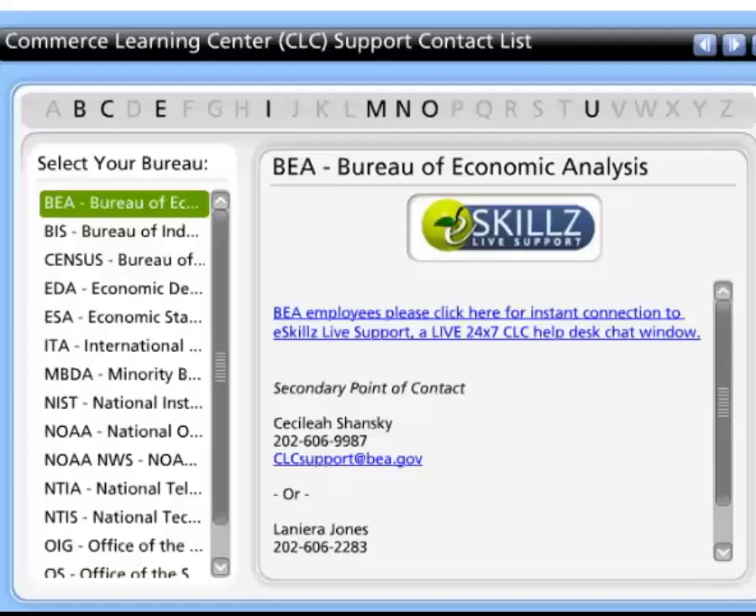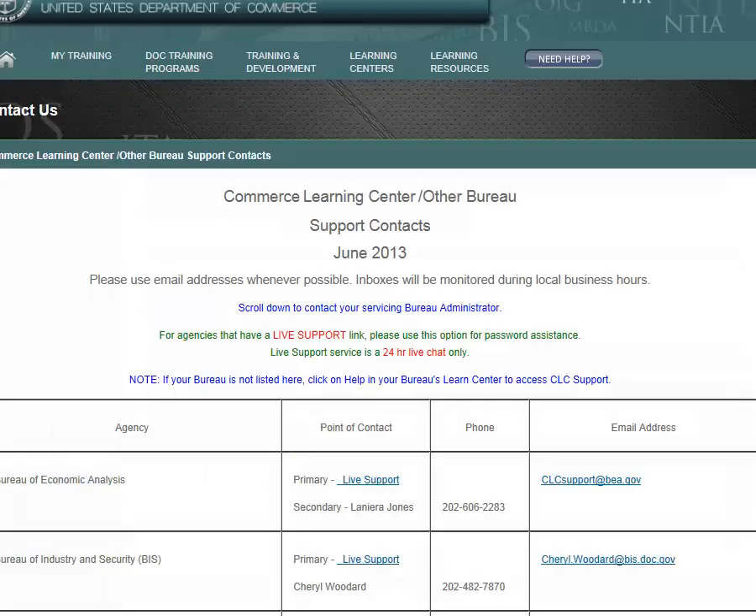For assistance with the self-enrollment process or any CLC-related issue, live support is available. CLC live support is a new feature that provides help desk support to users 24-7, provided via a chat window. To access live support before logging into CLC, go to the link on the screen and select Click Here for Support.